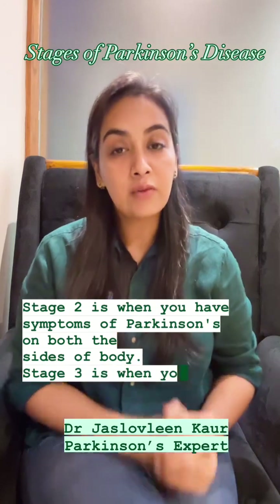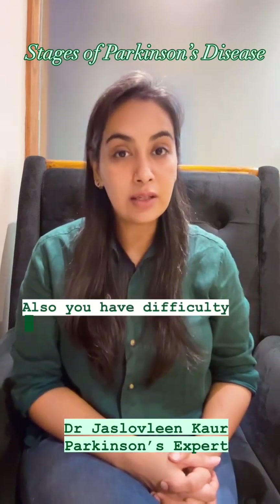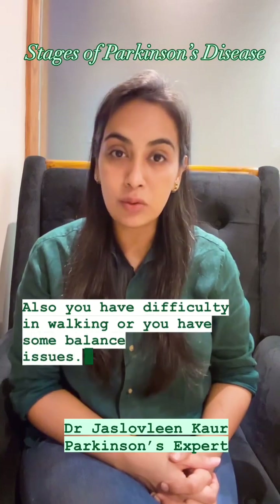Stage 3 is when you have symptoms on both sides of the body, and you also have difficulty in walking or some balance issues.